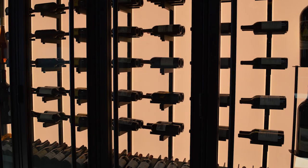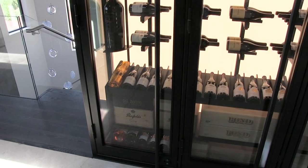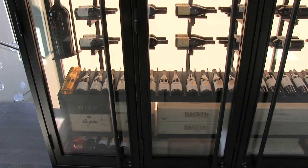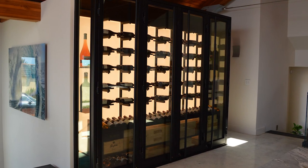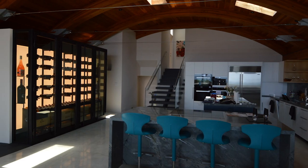We have some metal racking going down the middle with an LED backlit panel. We have some custom built steel wine storage here with some case storage and individual display. This is about a 300 bottle wine cellar and as you can see, the aesthetics wasn't how many bottles we could get in it, but what we could make it look like.